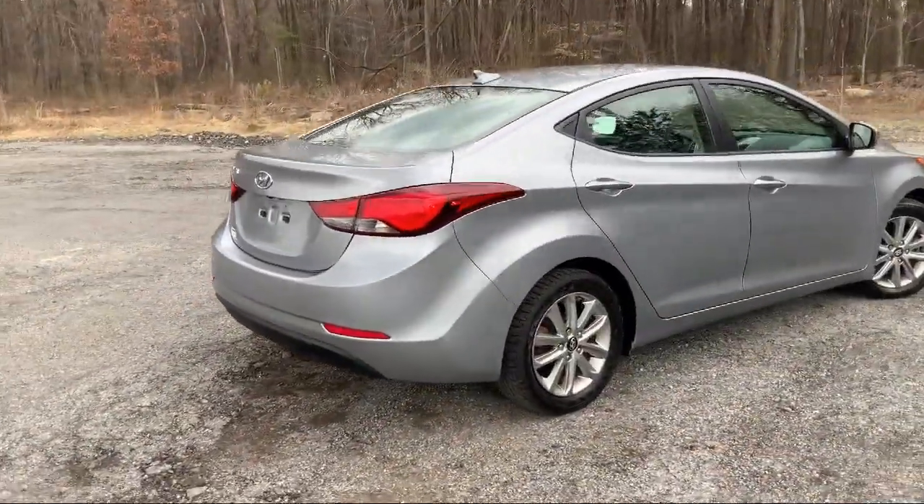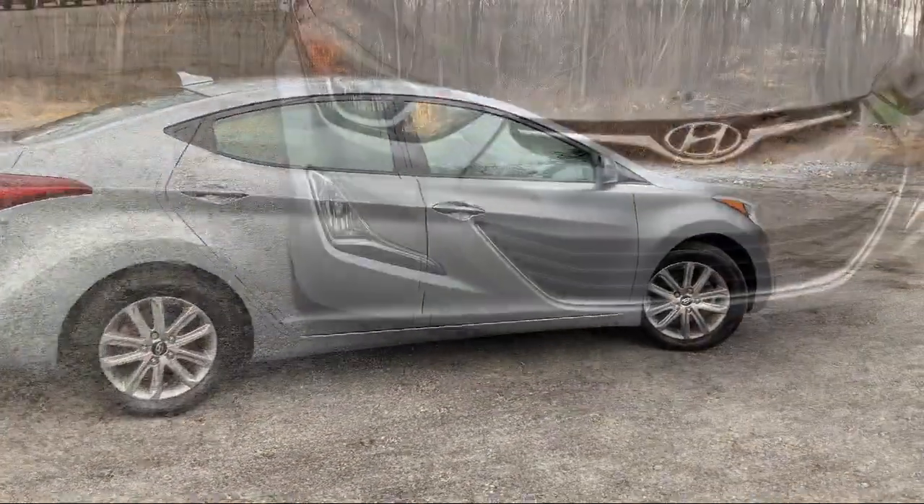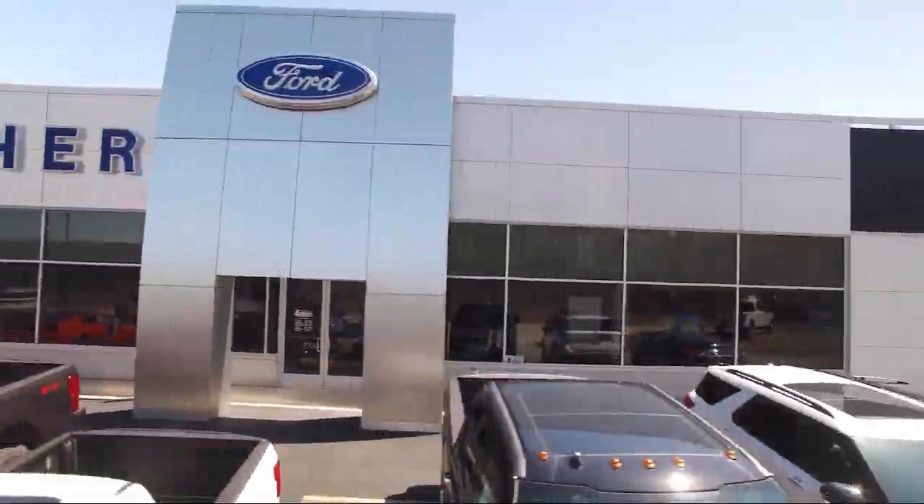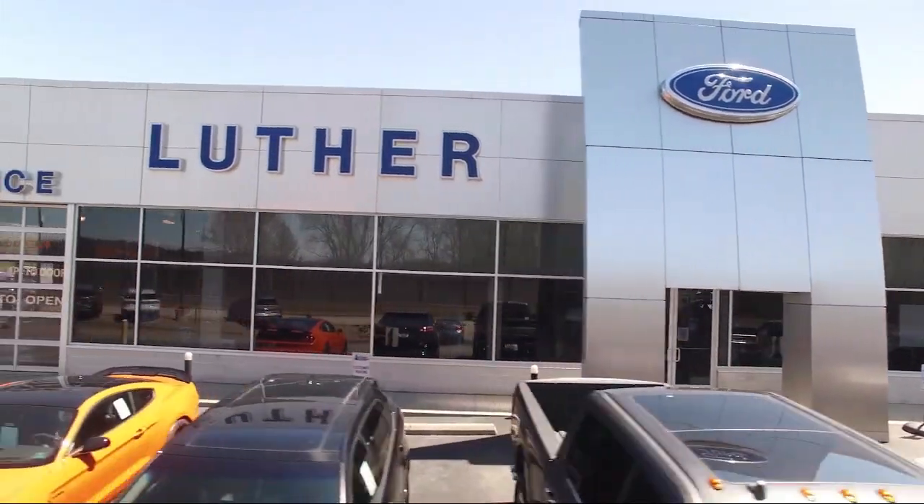It also includes two 12-volt DC power outlets, dual stage driver and passenger front airbags, perimeter alarm, and has less than 50,000 miles on the odometer.